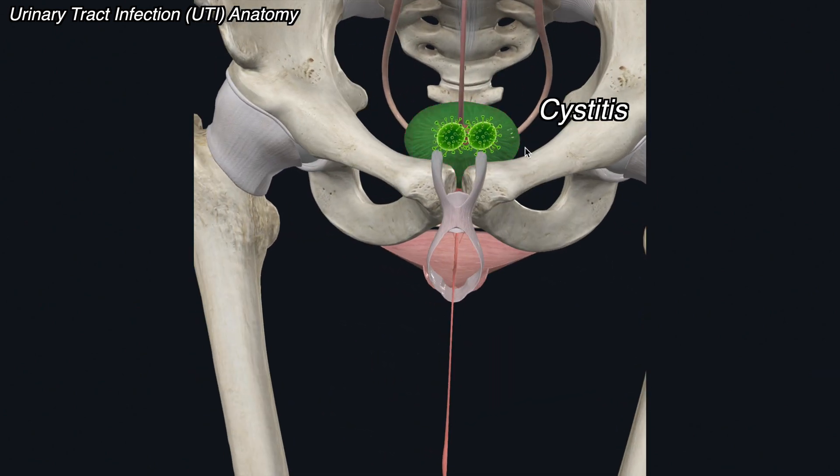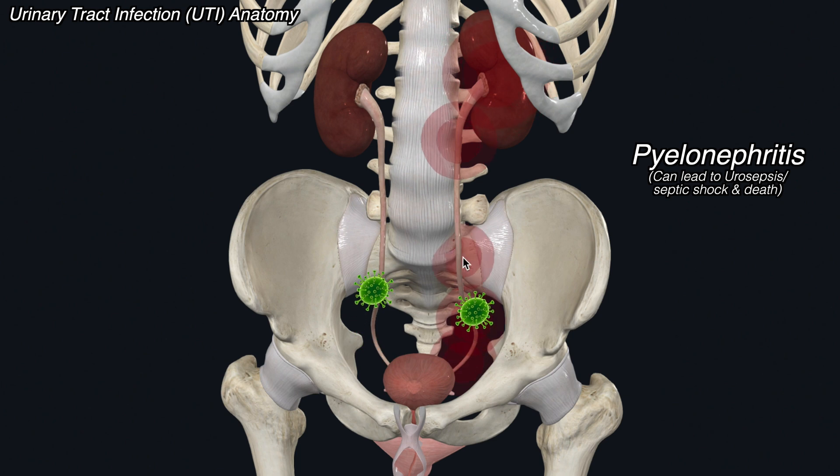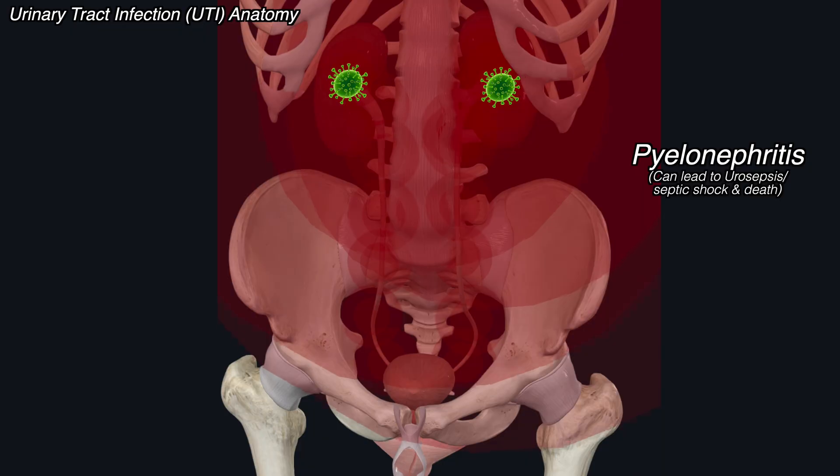If the infection works its way up into the bladder, this is called cystitis. Sometimes if left untreated, that infection can work its way up the ureters into the kidneys, causing a condition called pyelonephritis, which can lead to urosepsis and be life-threatening.